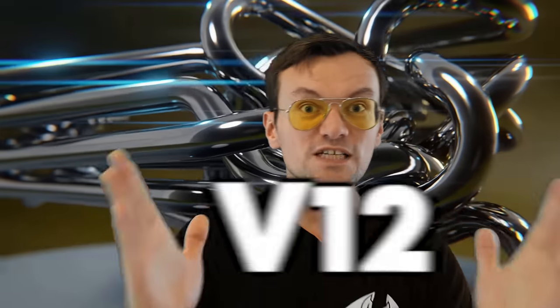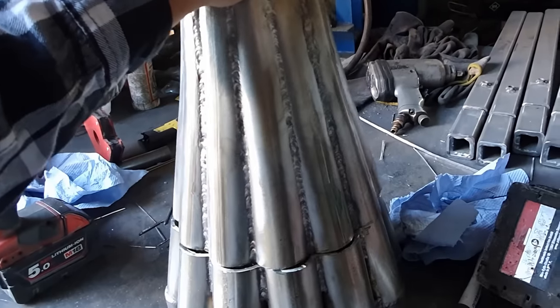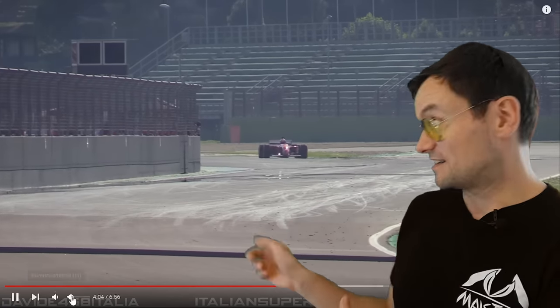In this video we build a world's first V12 header that joins all 12 cylinders together and fires them like a revolver into one single exhaust, to make it sound even better than this one.